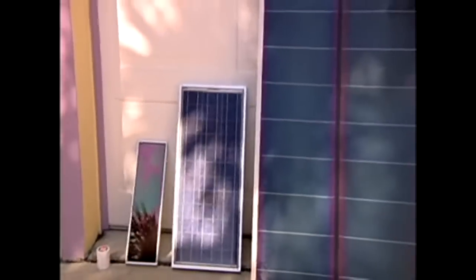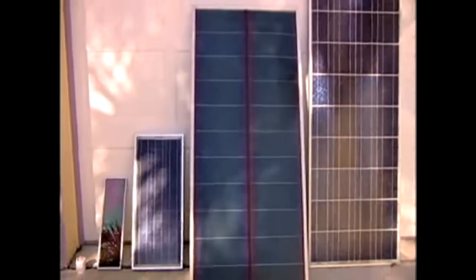You get $2,000 back as a tax credit. You can lock in the price of electricity you buy from solar at today's rate for the next 30 years. It's an excellent time for solar.